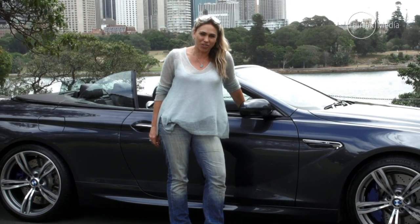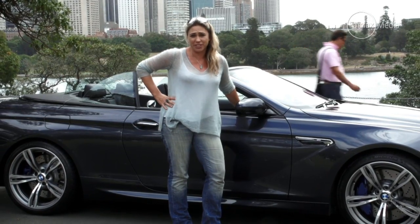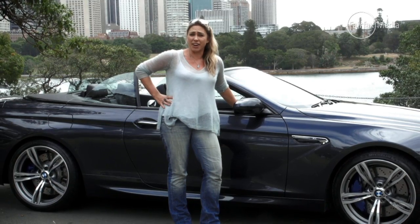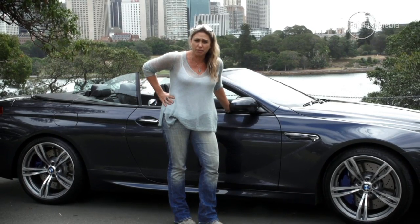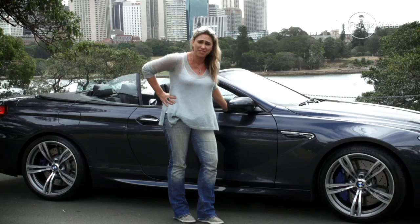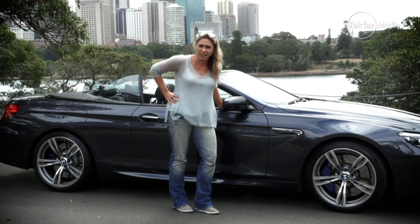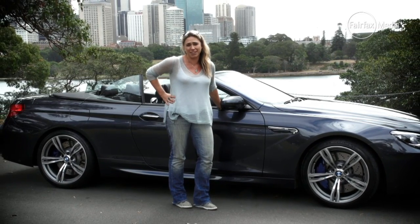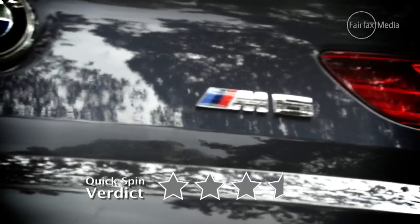So, $308,500 plus on-road costs. If you won the lottery, what would you do? You could have a Maserati, you could have a 911, you could have a Jag, or you could have this — the best that BMW M have to offer. And I have to say, if it was my money, there's a lot resting with the M brand. They're tops in technology and this body cannot be beaten. I think I'd take it. Quick spin verdict: three and a half stars.